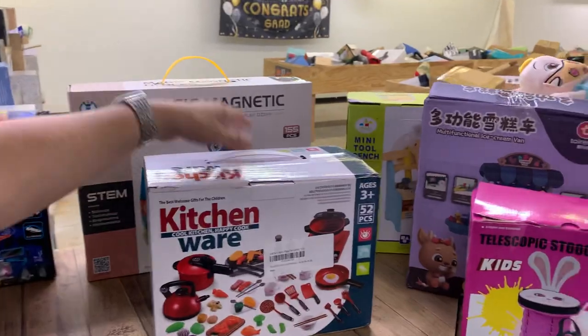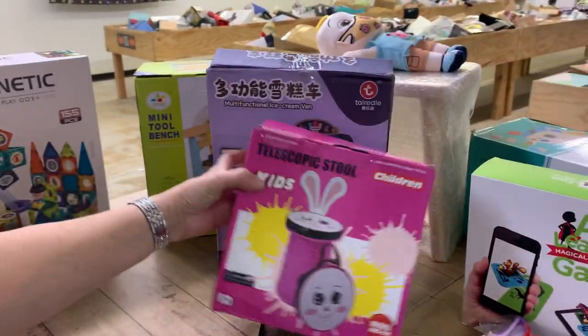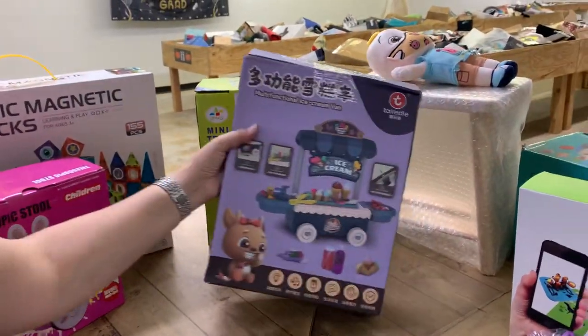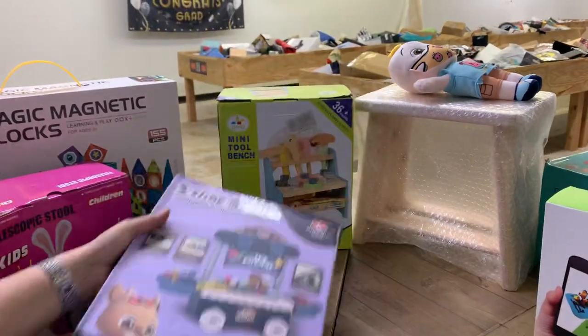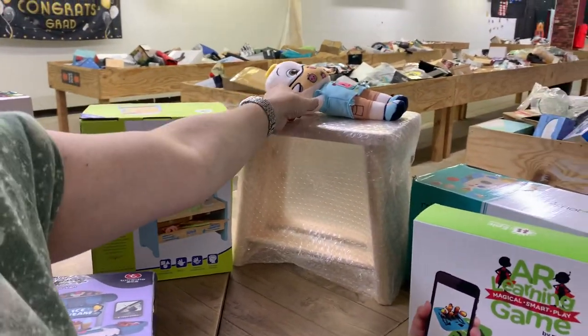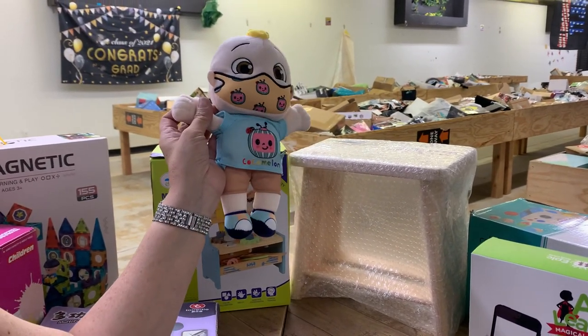Racetracks. Kitchenware for the kids. Magnetic block sets. One of the little stools for your kids — a creepy little stool. Ice cream stand. We got a mini tool vent. If you need to teach your kids about masks, well, CoComelon is wearing one. CoComelon has been masked.